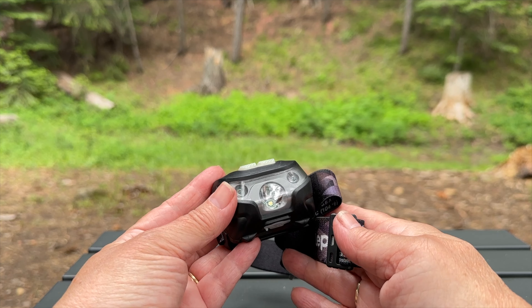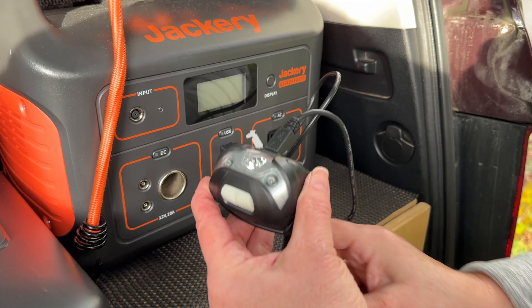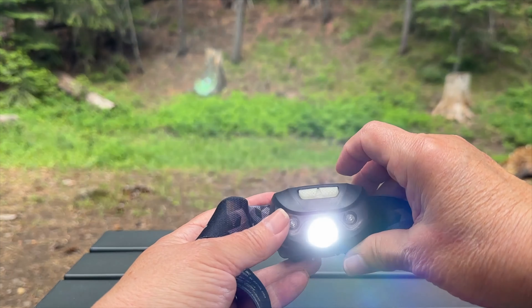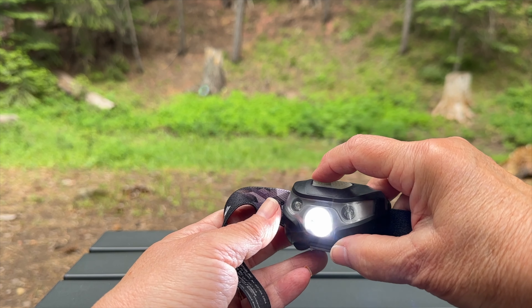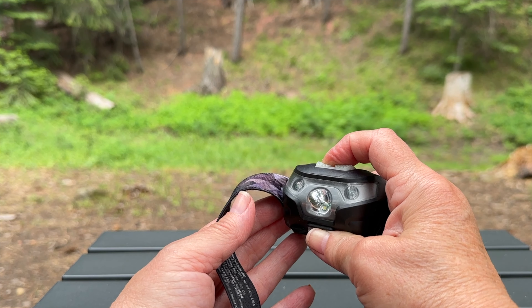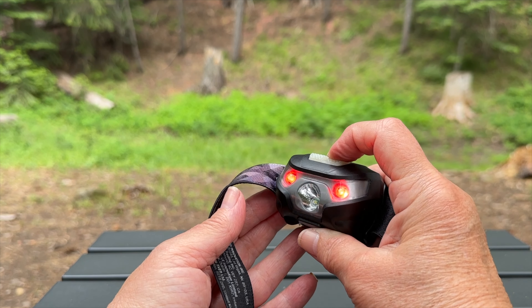No more hunting for fresh batteries — this headlamp is USB rechargeable. It's super bright with five light modes and three brightness levels, perfect for hands-free treks after dark. Reliable, comfortable, and waterproof, this headlamp is a must-have in our SUV camping setup.